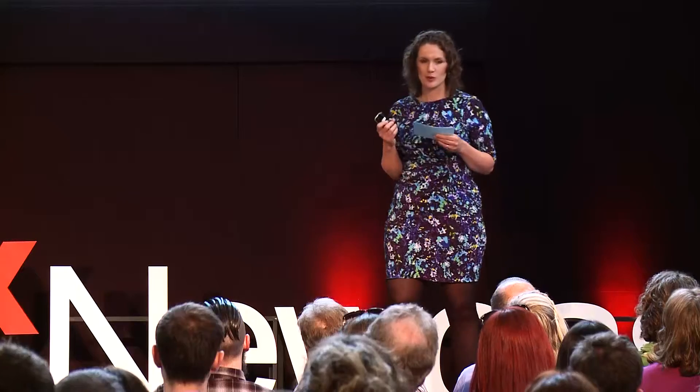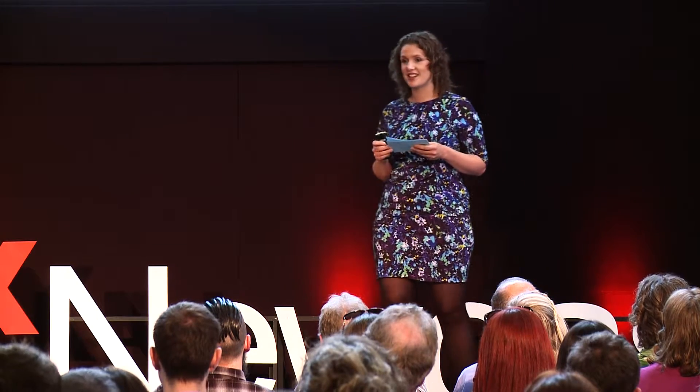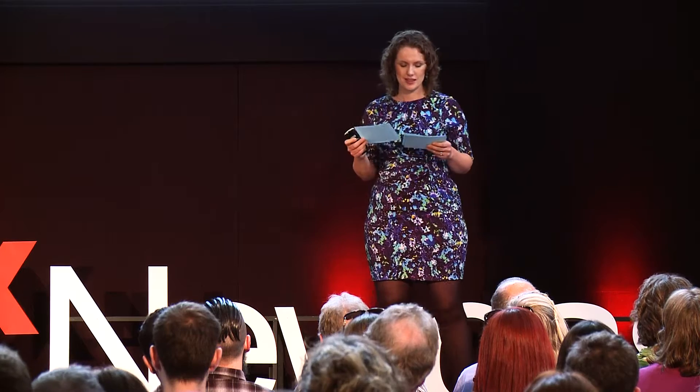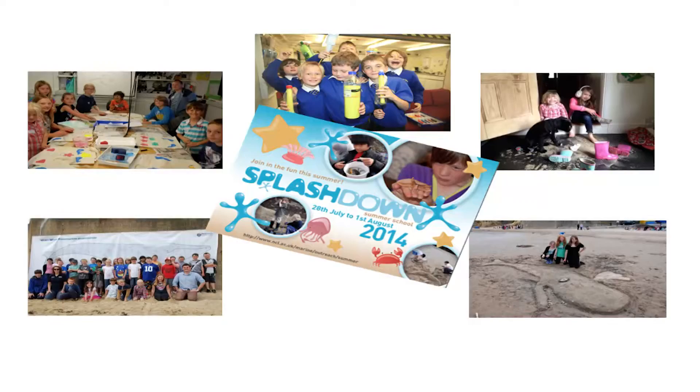We hope by inspiring children in a very creative and hands-on way, the children will gain knowledge and confidence, which will empower them individually to be the environmental guardians for our ocean. So in fact, the legacy of the outreach program is that the children become teachers. So the summer school we've been talking about — Splashdown — what makes it different from the traditional school setting?